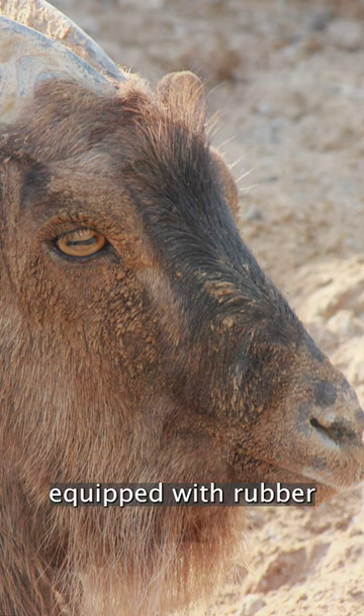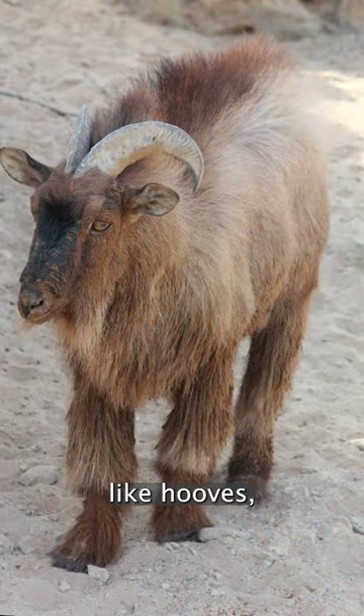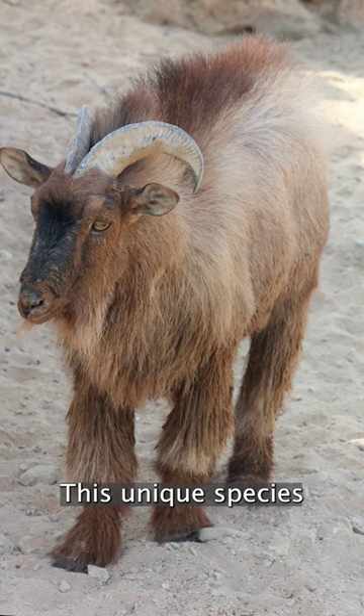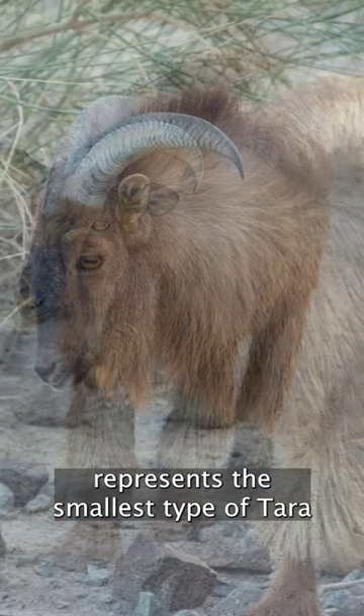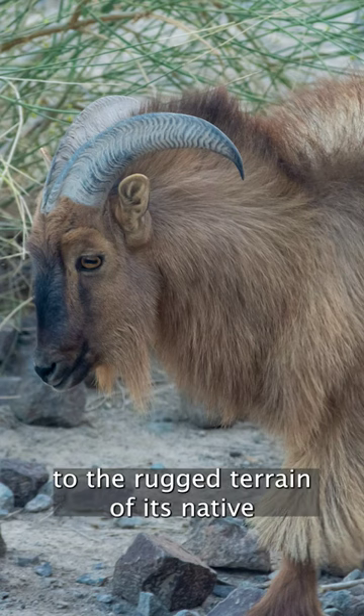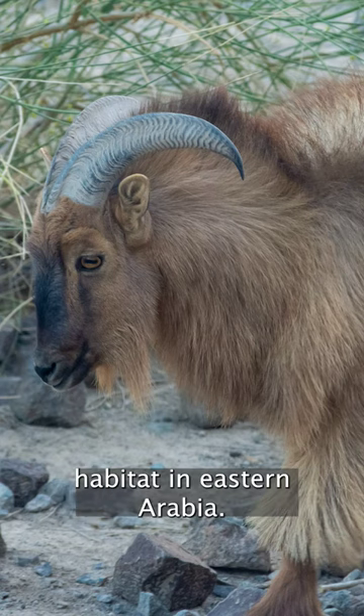Equipped with rubber-like hooves, they navigate steep, rocky slopes. This unique species represents the smallest type of tahr, showcasing its adaptability to the rugged terrain of its native habitat in eastern Arabia.